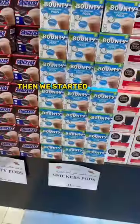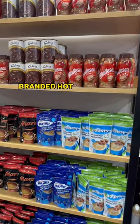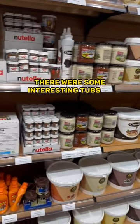First I was greeted with a load of coffee, then we started getting into the meat and bones with some chocolate branded coffee pods, and they even had some chocolate branded hot chocolate as well.